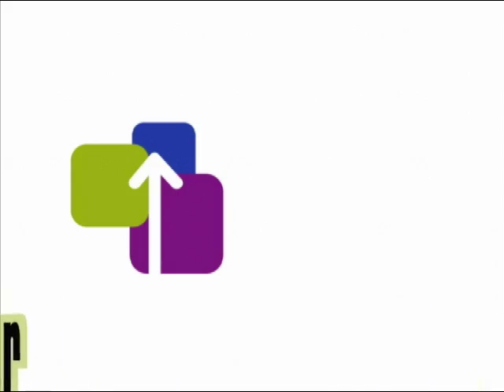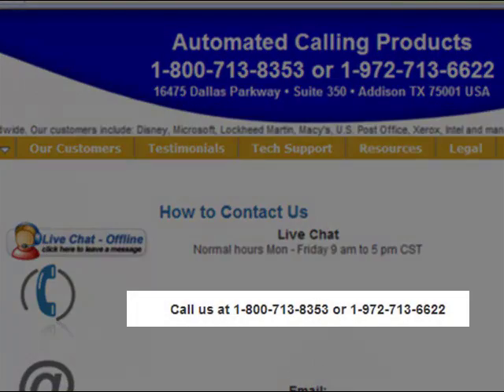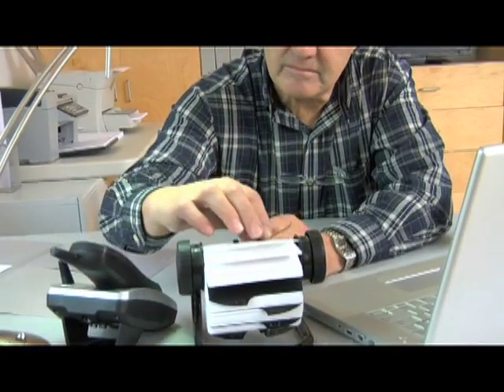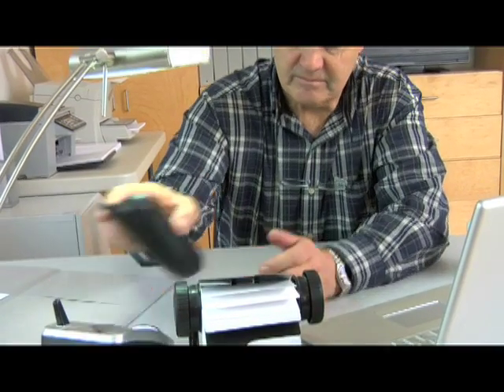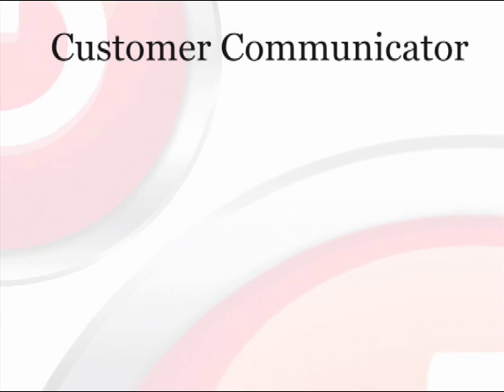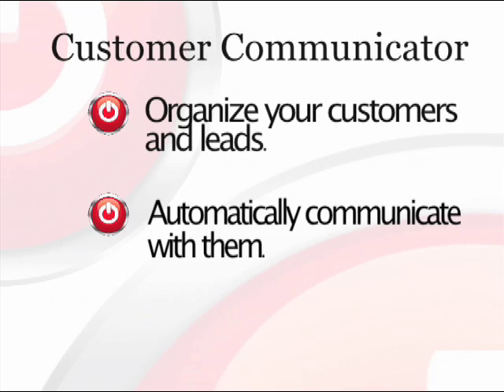The Power Seller also includes a Swipe Dialer. Just swipe and click your mouse across any telephone number on your computer and it instantly dials that number — no more fumbling around entering phone numbers with your fingers. Plus, when you use the Customer Communicator, you can organize all of your customers and leads, as well as automatically communicate with them in various ways.